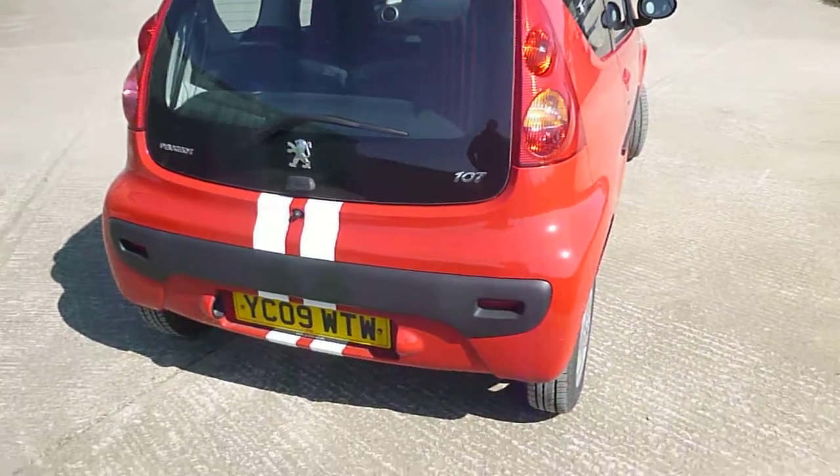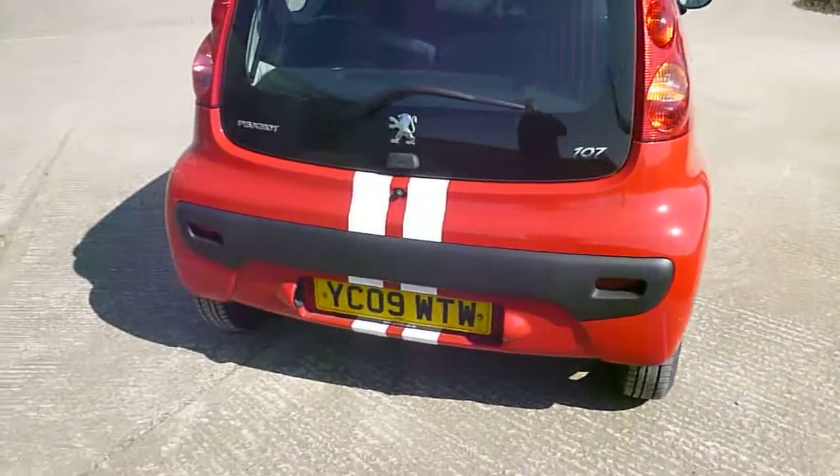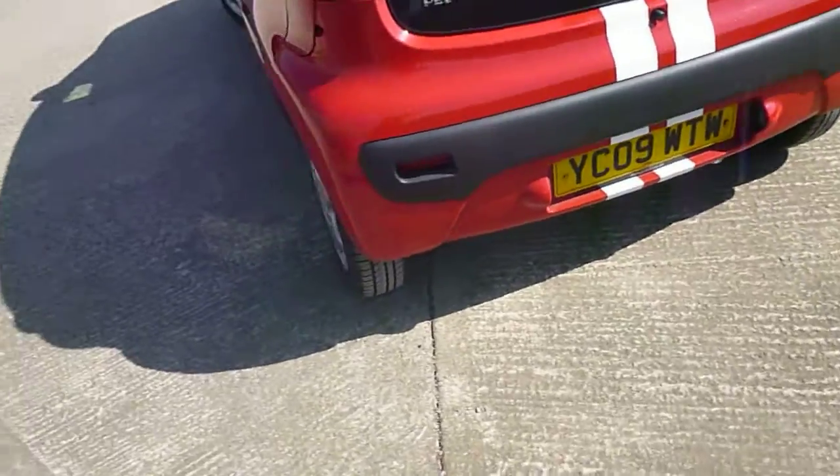Hello, it's Nick at Mercedes-Benz Harrogate. We have a Peugeot 107. We'll have a walk around the car. It's quite a tidy car this.